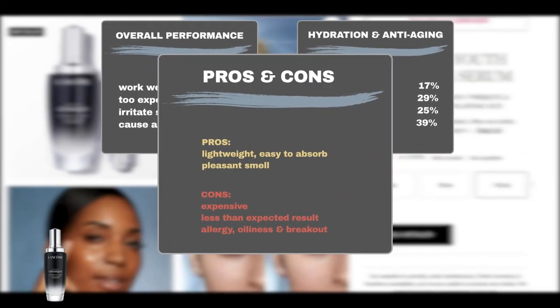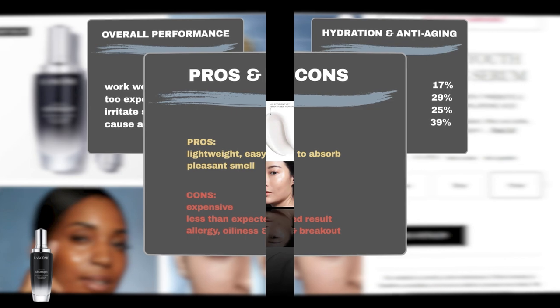Users also like its lightweight, non-greasy, easy-to-absorb texture and its pleasant smell. However, user feedback also revealed some drawbacks. The biggest complaint is its cost, considered pricey by some users. Others feel the serum fails to meet expectations. A small number of users may also experience irritation, oiliness, or breakouts due to product use.